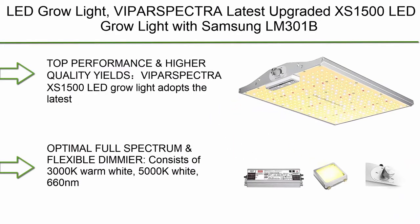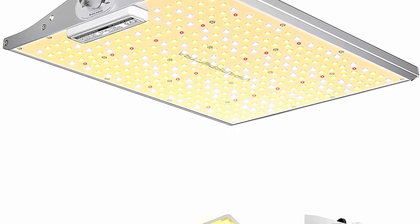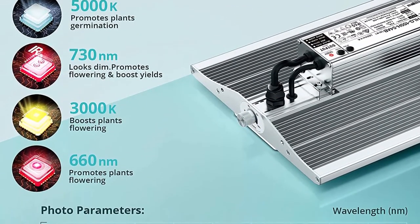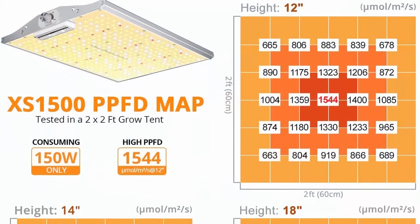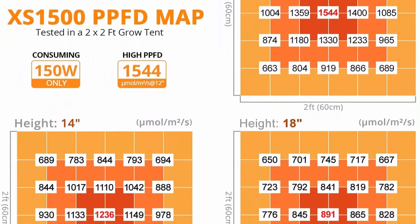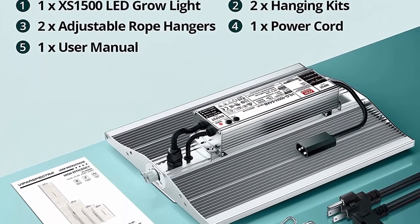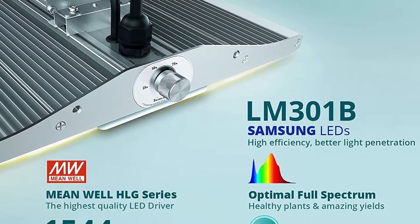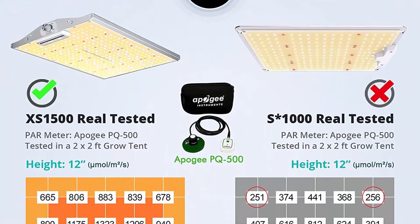Top 7: Viparspectra Latest Upgraded XS 1500 LED Grow Light with Samsung LM301B diodes, IR included and Mean Well driver, dimmable full spectrum grow light for indoor plants, veg and bloom — 360 PCS LED. Top performance and higher quality yields. The XS 1500 adopts the latest high-quality LED technology — Samsung LM301B diodes with high energy efficiency — increasing yield of crops and saving operation cost. Generates more usable lighting per watt and provides better light canopy penetration. Optimal full spectrum and flexible dimming, consisting of 3000K warm white, 5000K white, 660nm deep red and 730nm IR light, providing plants with excellent full spectrum LED grow lights. The red and IR light are particularly useful during bloom.